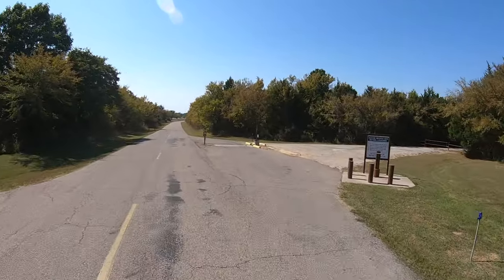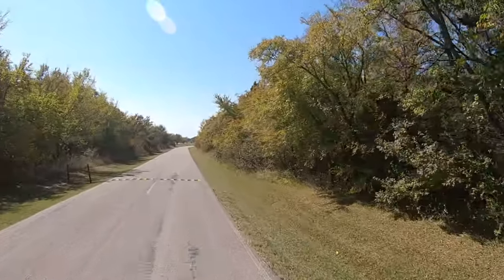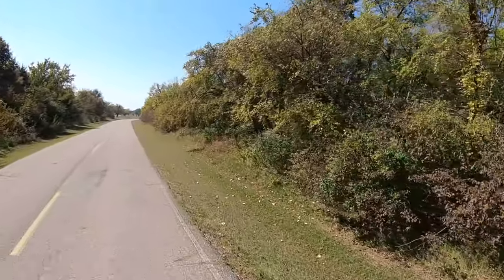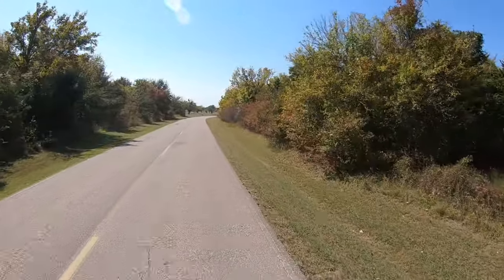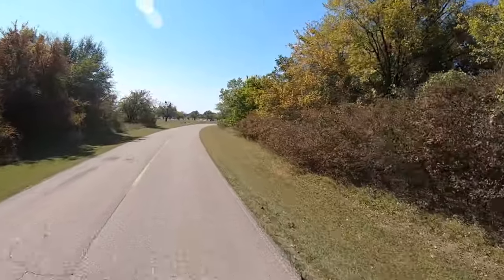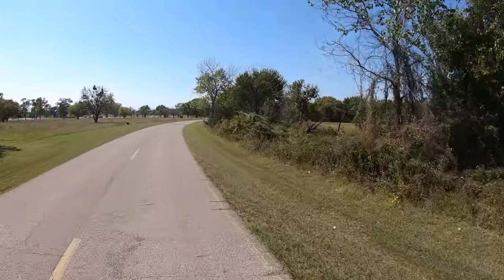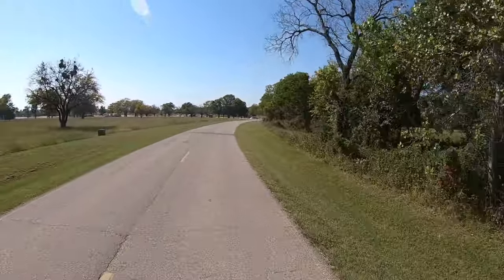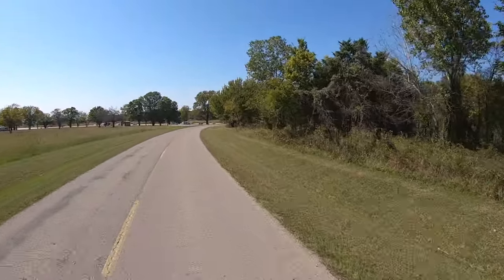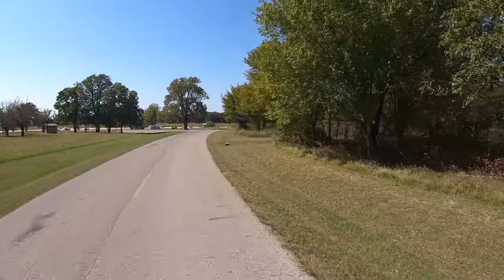I got here a little bit early and there's someone still in my site that I have reserved. So we're gonna end up closing out at the Group Pavilion. It's not gonna take very long — this is not a real huge campground, but it's a pretty one. As you can see, Miss V is right there in front of us.